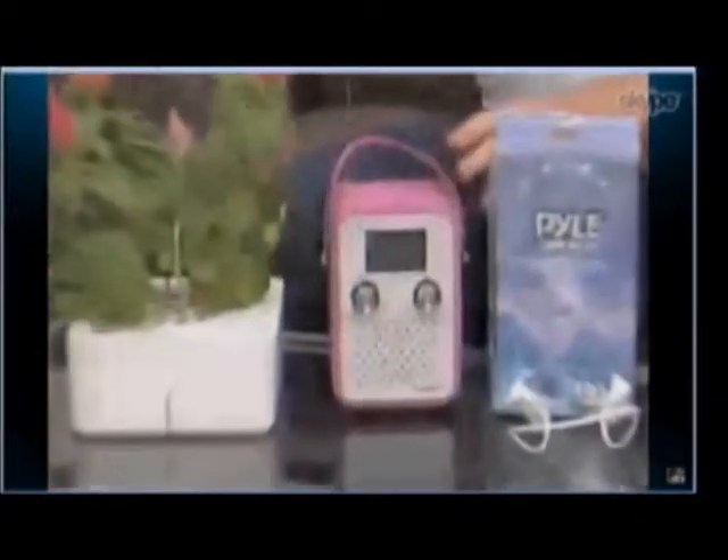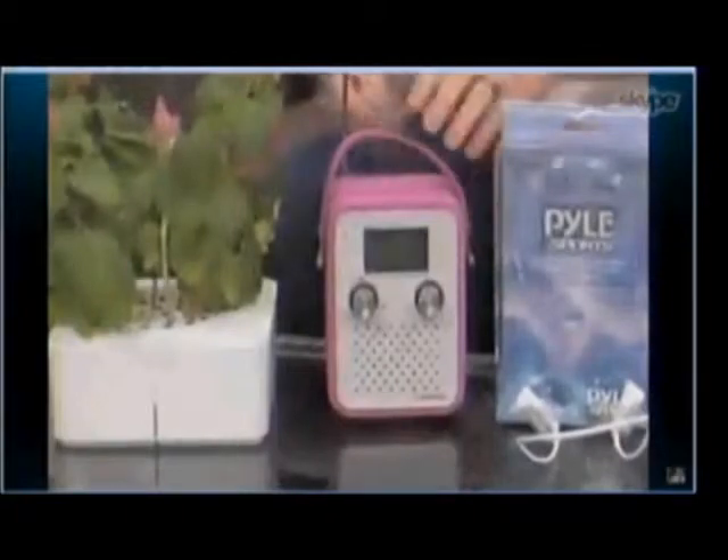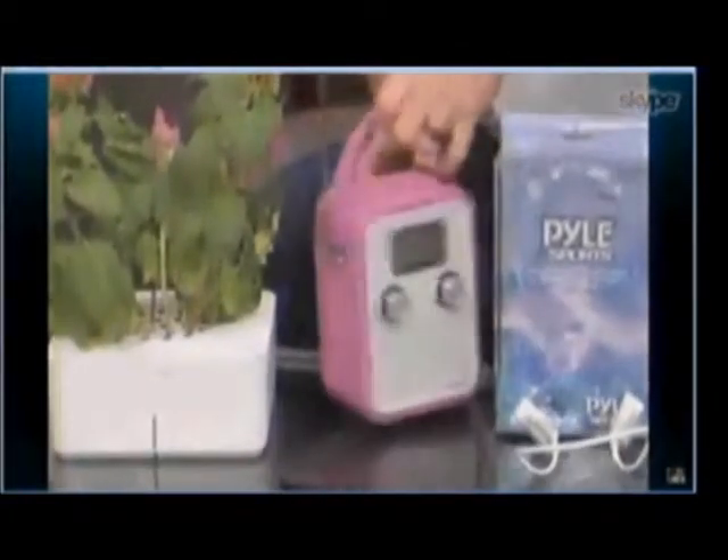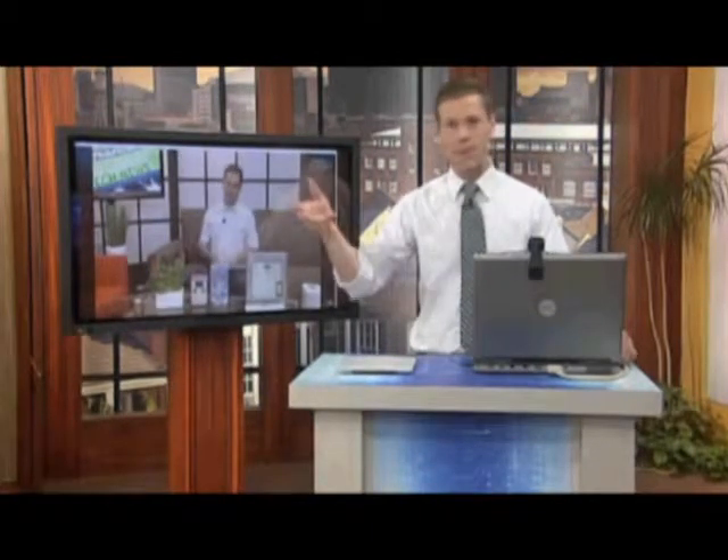This is neat — from Crosley Radio, this is the Songbird. It's a fashionable FM/AM radio and also an MP3 player. You can pop your MP3 right into the back via 3.5 millimeter jack. It runs on batteries too, so you can take it to the beach or to the park. You can picture moms with kids and strollers — pop it in the stroller, play some music, and entertain yourself and the kids.